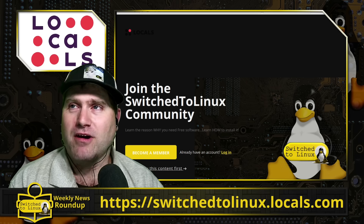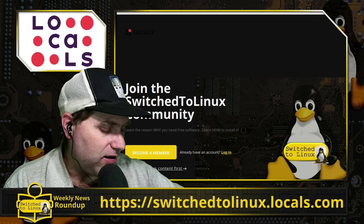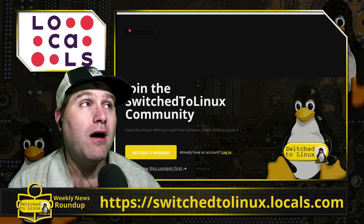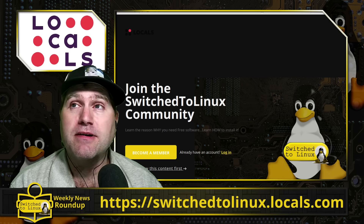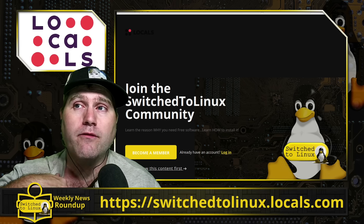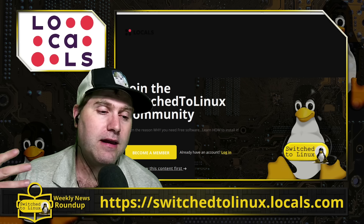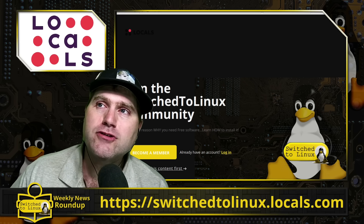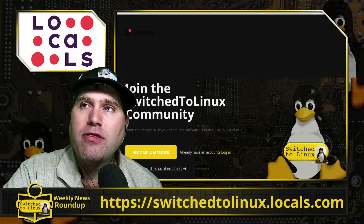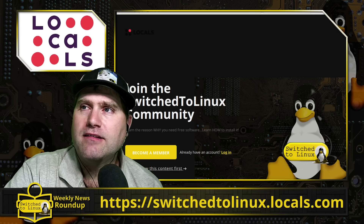You can support the channel at switchtolinux.locals.com. We did release our last short story — I think you have about 15 more days to download the audiobook for that. Hopefully we'll get the next one done; urgent business in California beckons but I'll try to get another short story into the workflow. We will also have hangouts — we haven't done a Thursday live show in a while but we've done hangouts every week we've missed the live show. Thanks for watching and I hope you enjoy switching to Linux — see you next time.